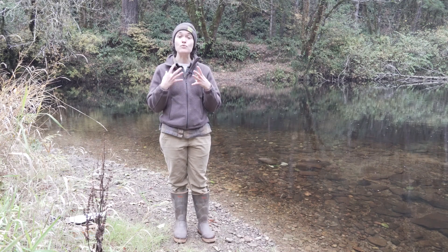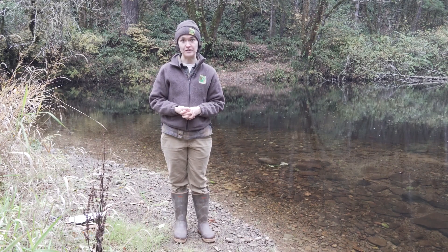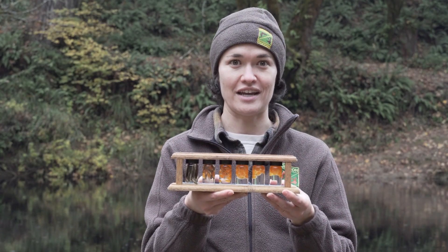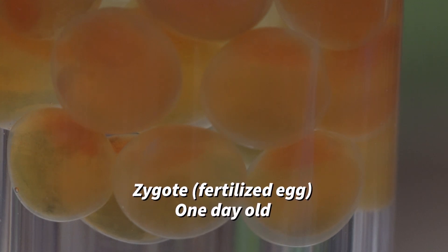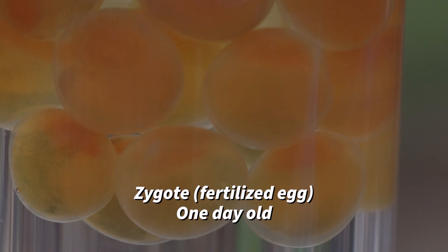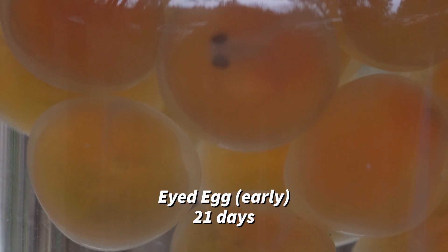The female salmon can lay two to five thousand eggs, saving all of her energy to deposit them into one redd. These eggs start out about the size of a pea, bright orange, and are called a zygote — that is the first stage in their development, a fertilized egg. After 21 days they become eyed eggs. If you look closely at the egg, it looks like it's been sprinkled with pepper flakes — those are the eyes of the fish developing.